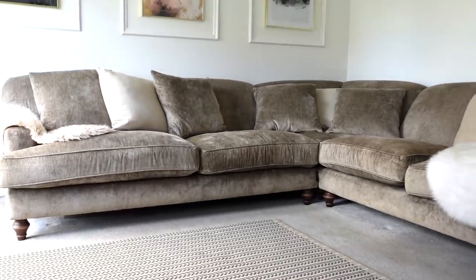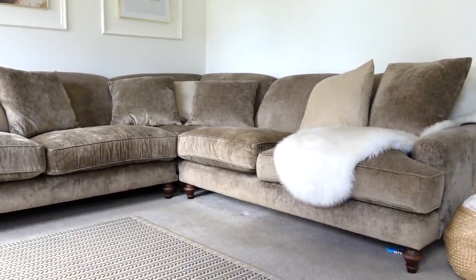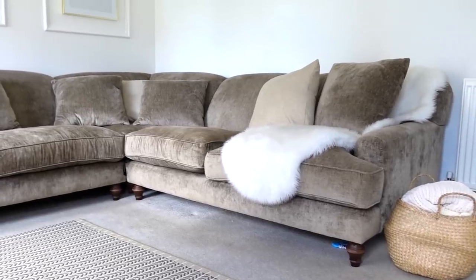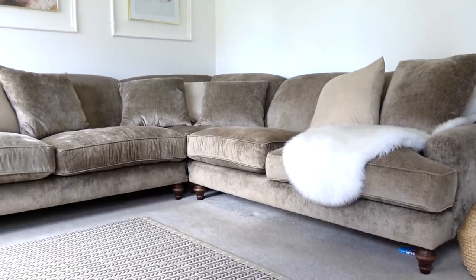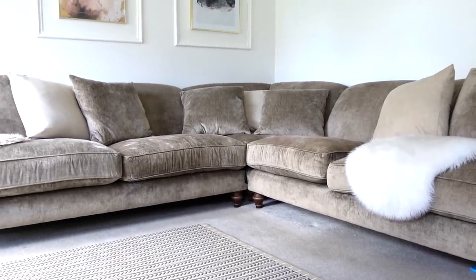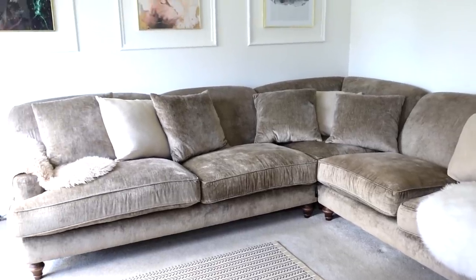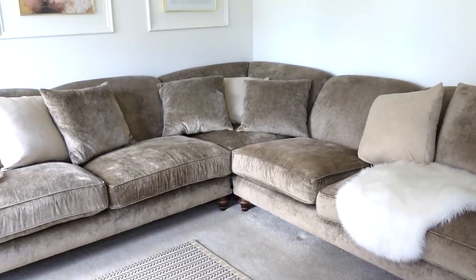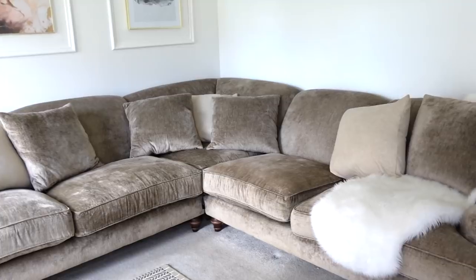So here is our lovely new sofa. As you can see — oh, there's a baby toy under the sofa! It's a completely different style to our last one. It's still a corner sofa but it's more of a classic style. It's really gorgeous and I think I'm going to get some different cushions — I want some more tasselly, modern-looking ones rather than the cream ones on there, just to add a personal touch.